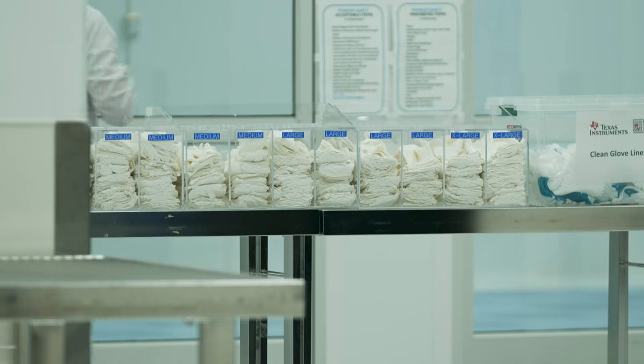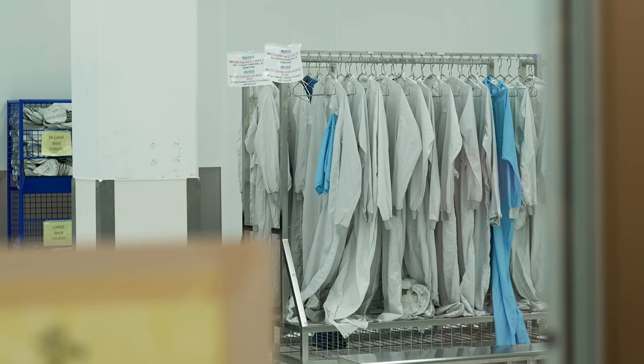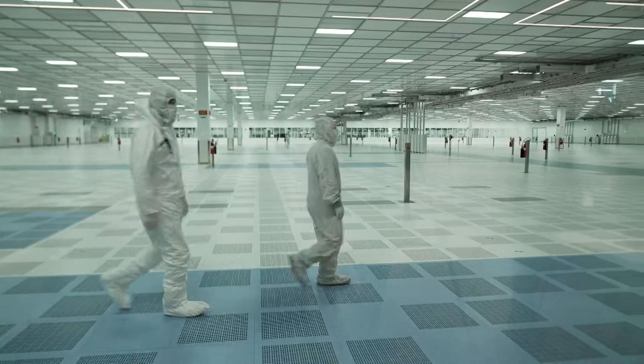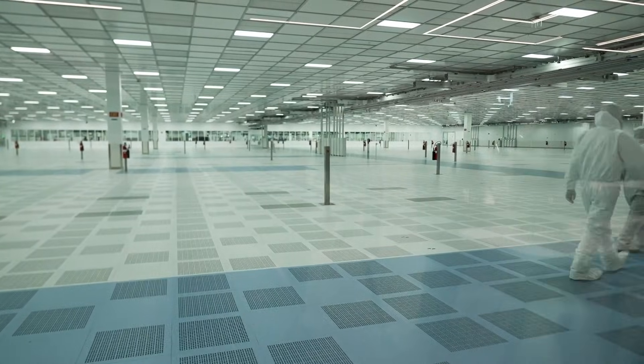Any contamination in the clean rooms where they're made can cause problems. A speck of dust is a disaster. Employees must wear protective gowns — less for their safety than for the chips. Any small particle can create a defect that ruins the actual microchip.